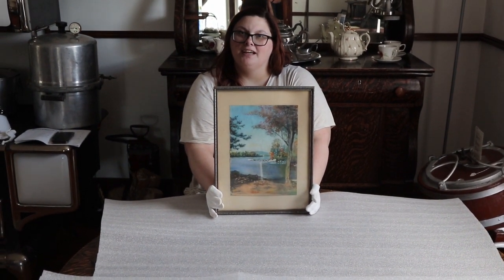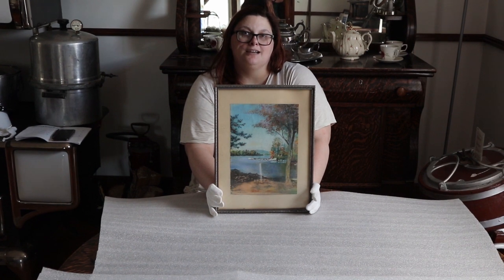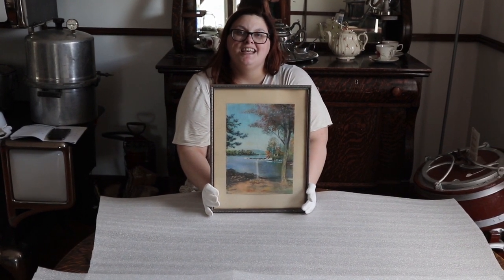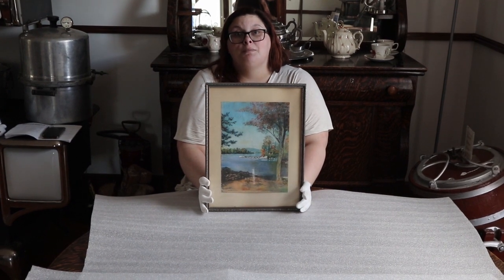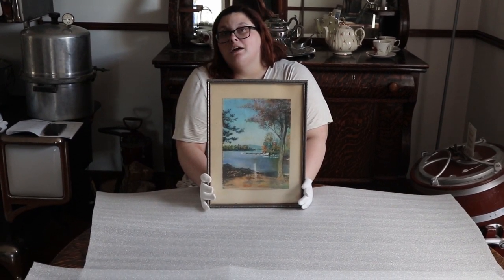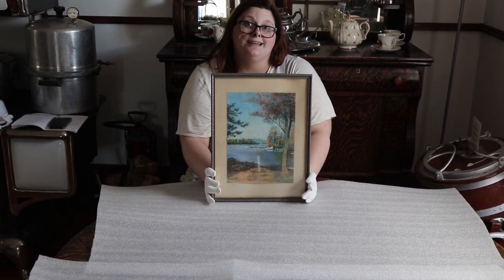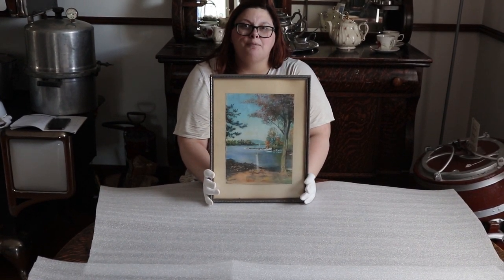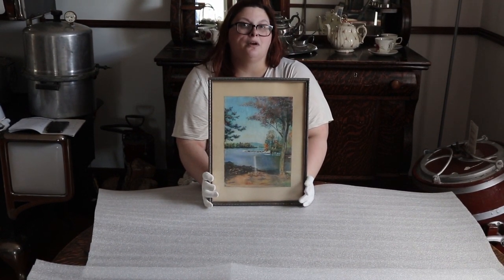Welcome back to another Artifact Friday where we feature something exciting and interesting from the archives here at the Michener House. Today we are highlighting another of Mary Michener's paintings. These items are not hidden away in our archives but are actually regularly on display inside the Michener House — they just happen to be kind of tucked away on the walls and might be something you'd miss when you come to visit.